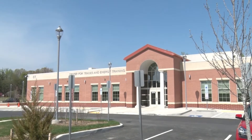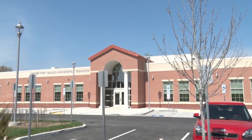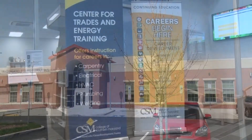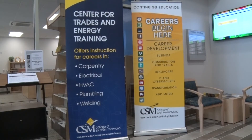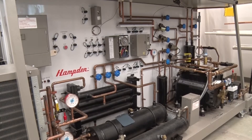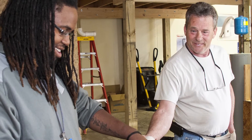The regional Hughesville campus is the newest addition to the College of Southern Maryland, and it's got everything a person needs to learn about the trades. Carpentry, electrical work, HVAC, plumbing, and welding are among the resources offered by the new campus. This, coupled with equipment that can provide hands-on experience and knowledgeable instructors, makes for a great learning experience.